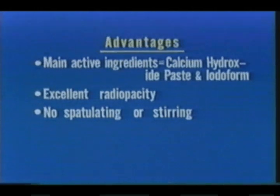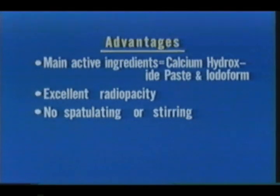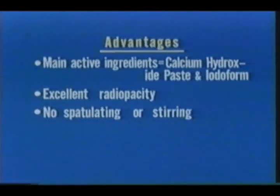Thirdly, no spatulating or stirring is necessary. Vitapex is prepared pre-mixed and no chemical or physical reactions can arise for years.